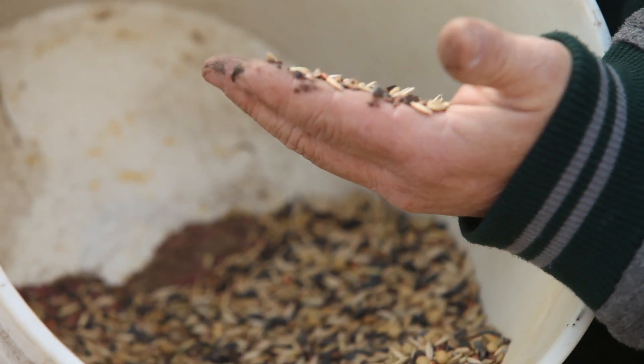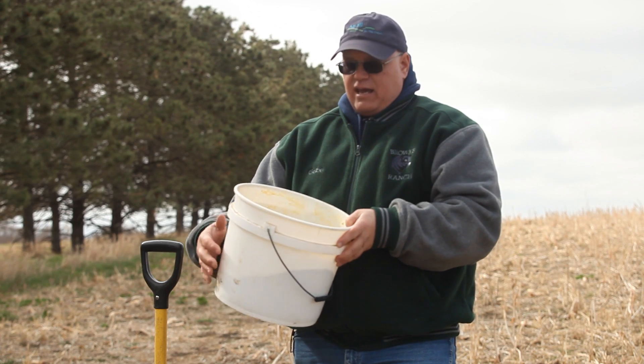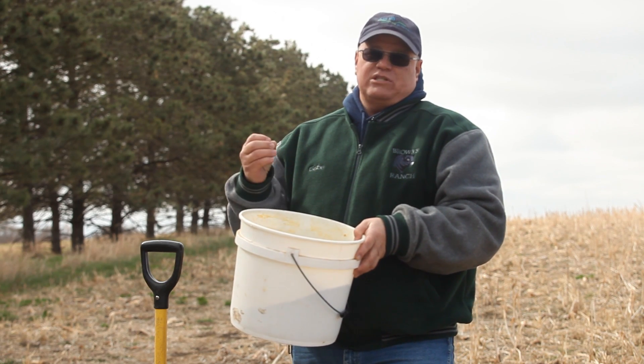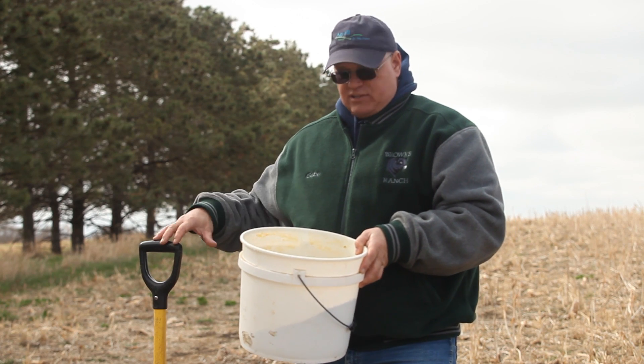All of those species have a specific purpose. They improve the aggregation of the soil and they all release different root exudates — a root exudate is what feeds soil microorganisms.